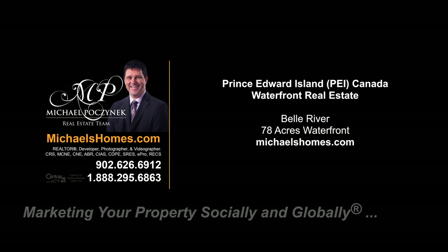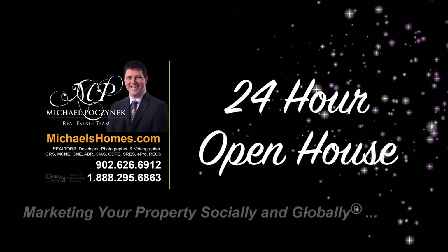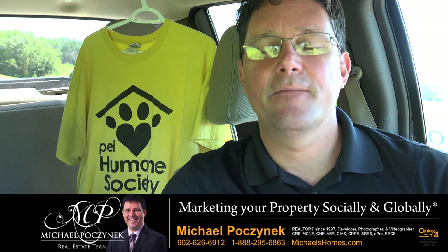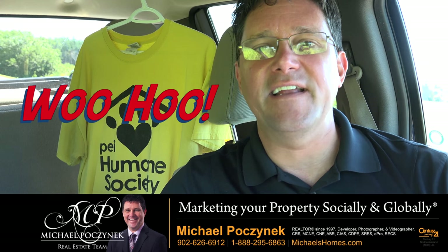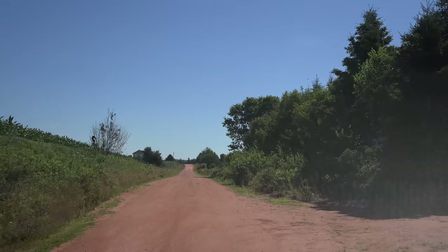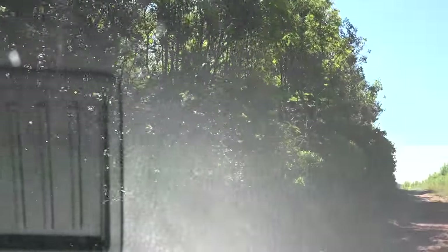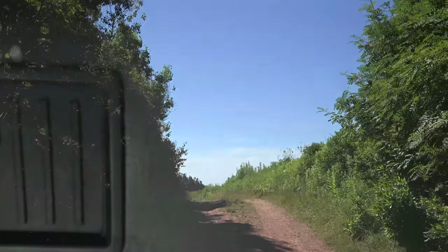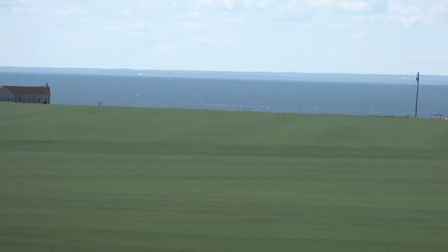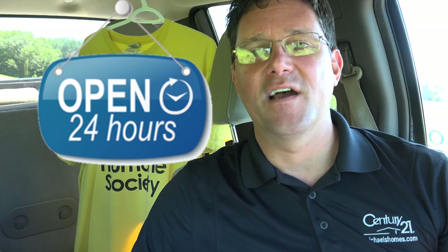Hello and welcome to Michael's Homes HD, Prince Edward Island's number one source for high definition real estate video. Welcome to your Prince Edward Island waterfront acreage, including white sandy beach, sand dunes, a private entryway, a laneway that comes off a paved road, and unobstructed views of Nova Scotia. You can actually see the ferries going from Wood Islands to Nova Scotia. Great property. Welcome to my 24-hour-a-day open house.